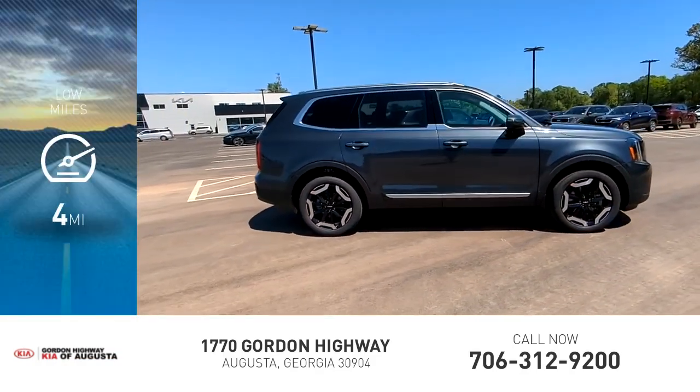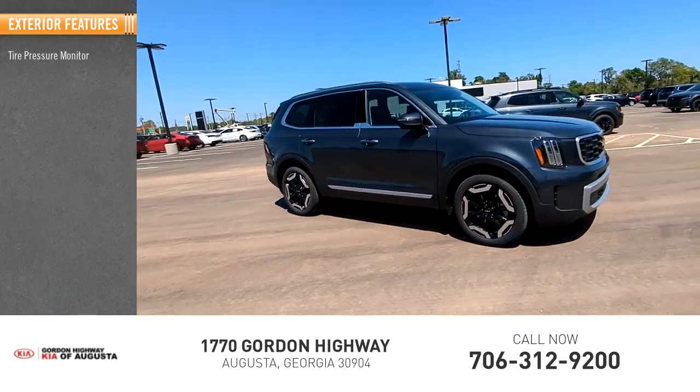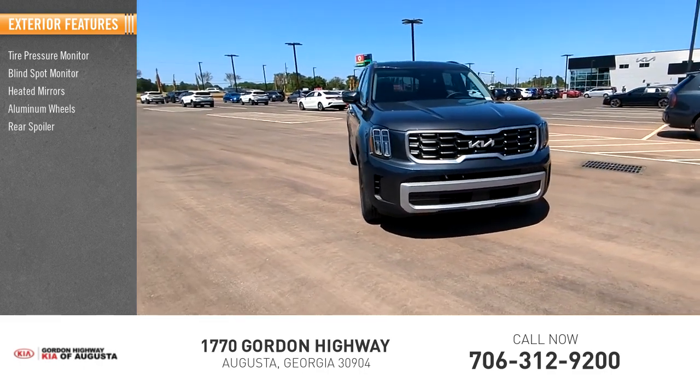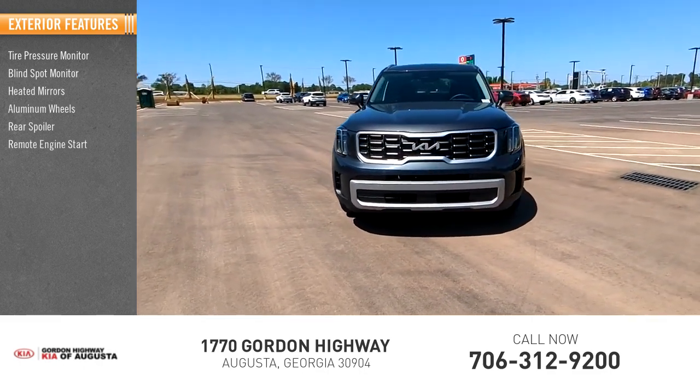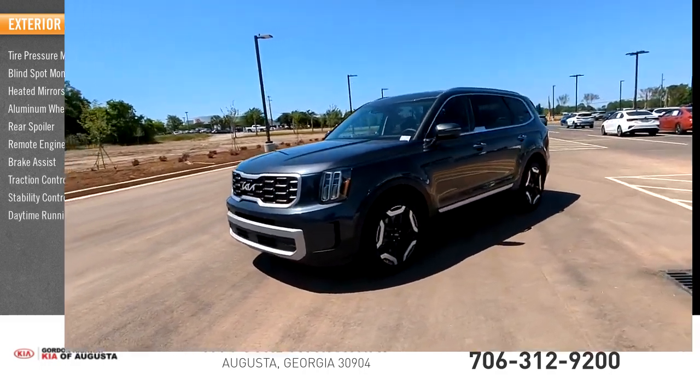This vehicle has less than 100 miles. Here are some of this vehicle's great options: tire pressure monitor, blind spot monitor, heated mirrors, aluminum wheels, rear spoiler, remote engine start, brake assist, traction control, stability control, daytime running lights.